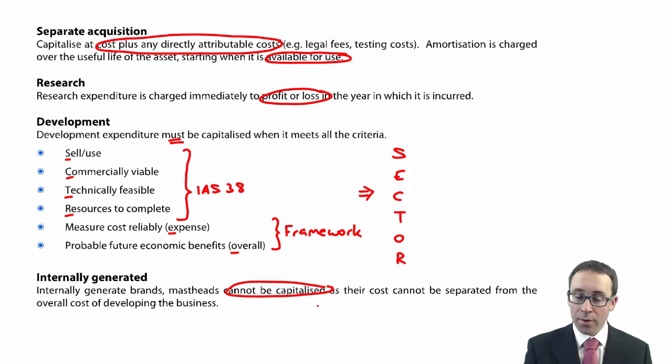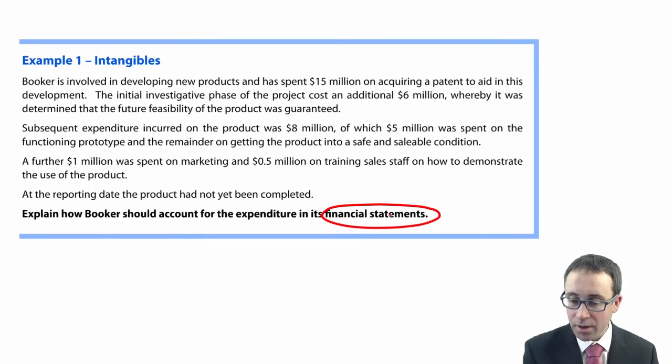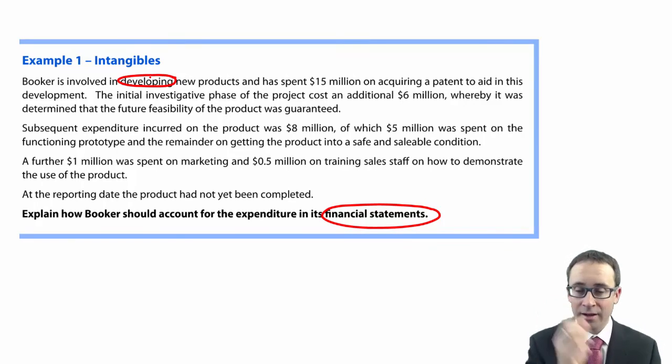There isn't all that much more going on within IAS 38. Let's go through the example — the detailed answer at the back. It asks us to explain how Booker should account for the expenditure in its financial statements, meaning the statement of financial position, statement of profit or loss, and statement of cash flows. Booker is involved in developing new products, which brings us straight to the world of research and development.